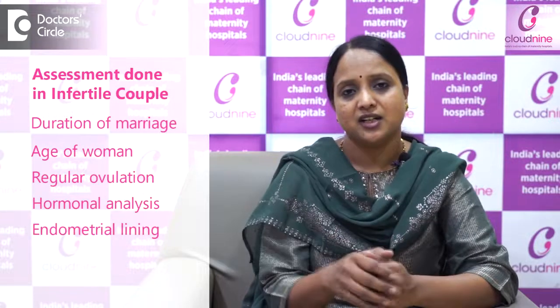When any infertile couple comes to us, we see what is the duration of marriage, what is the age of the woman, and other parameters like whether regular ovulation is happening, hormonal tests are normal, endometrial lining is fine, and husband's semen analysis counts are all fine — but still the woman is not conceiving. In that case, it is better to go for the tubal patency test.